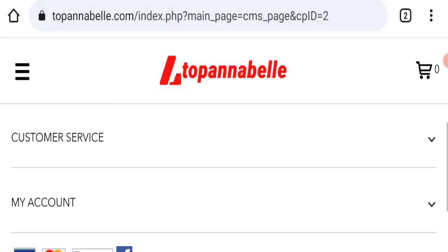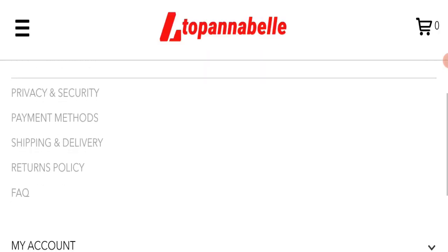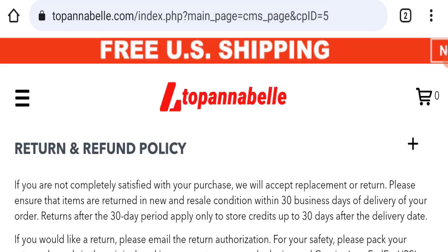Next, we will check the return and refund policy. You have only 30 days to apply for a return or refund, and after 30 days you will not be applicable. For return and refund issues, please check our description area where you will find links to help you get your money back.